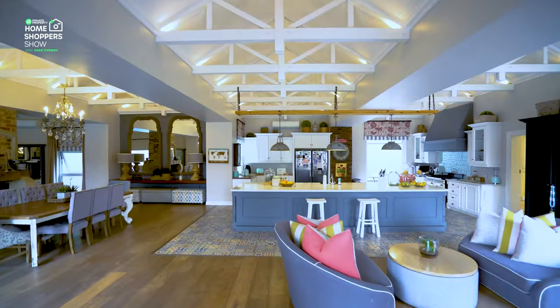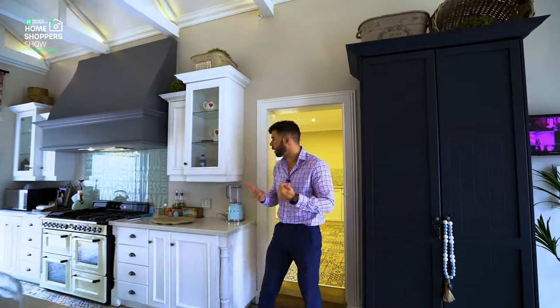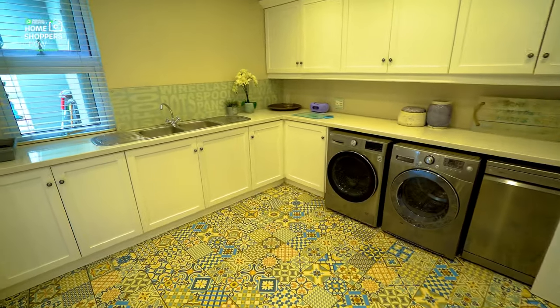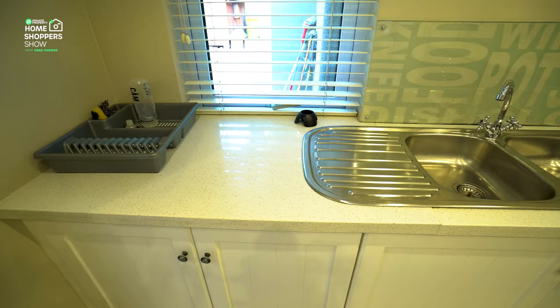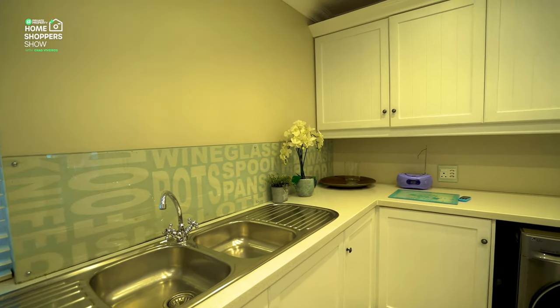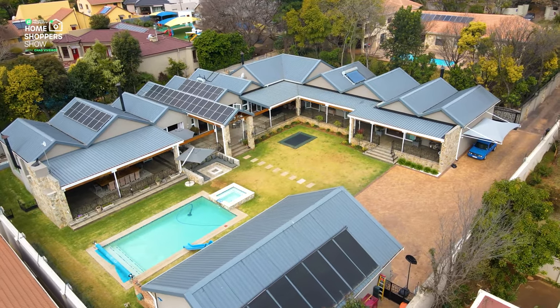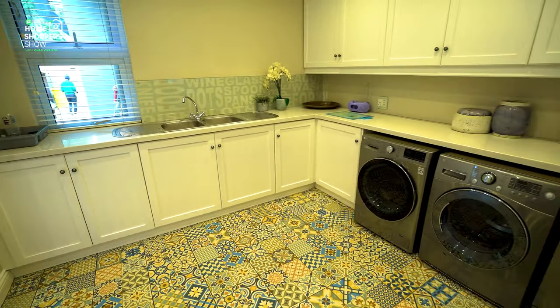Those stunning double doors lead out to an outside coffee area. For your washing machine and tumble dryer, that would be behind us in the scullery. Stepping up onto another level of those beautiful mosaic tiles, you're in the scullery. Immediately to your left is a closable dry goods and grocery storage area. There's space for under-counter appliances, a double sink, access to the back garden, and space for domestics if needed. The storage throughout is very well thought out.